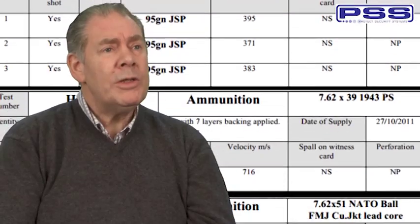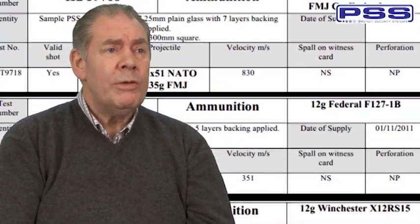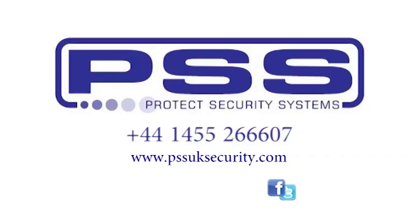What are your specific needs? In different parts of the world, there are different threat levels. Within this test facility, we can test different thicknesses of glass and replicate any ammunition and any weapon used in any particular country. Therefore, we can give you the test results which will enable us to provide you with a security solution for your specific needs. Please contact us today.